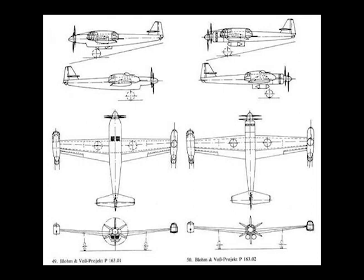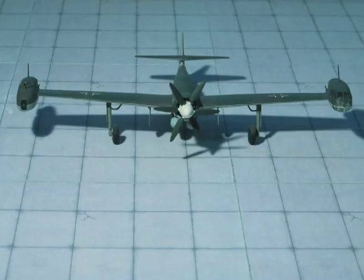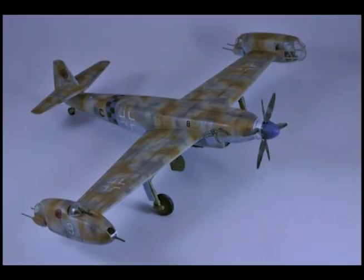Fuel: 6,000 pounds. Speed at climb and combat rating, maximum weight with ram and exhaust thrust — speed at sea level: 276 miles per hour; speed at 19,750 feet: 338 miles per hour. Rate of climb at maximum weight at sea level: 1,240 feet per minute.